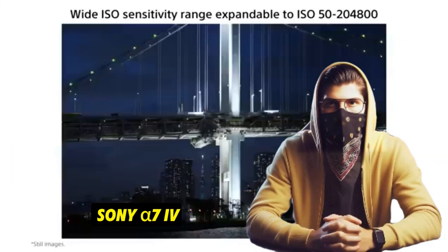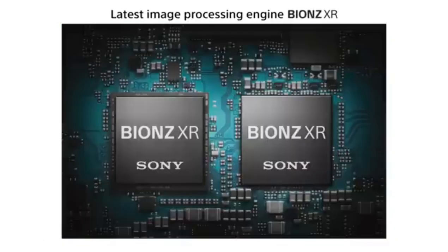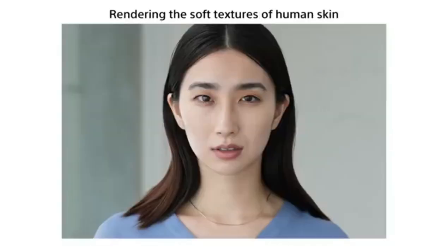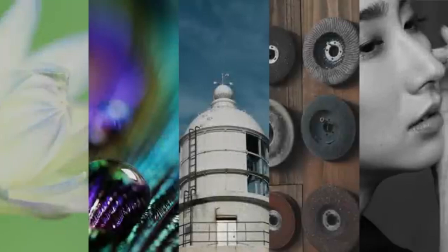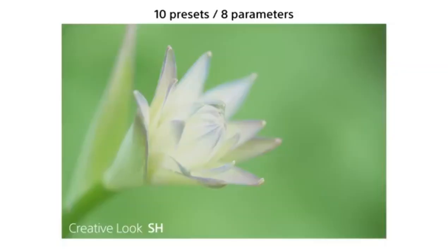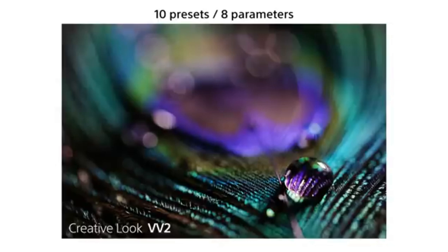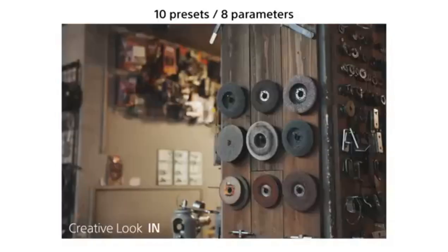Number 1: Sony A7 IV – The Versatile Powerhouse. Imagine standing on the edge of a cliff, overlooking a vast landscape. You pull out your Sony A7 IV, and with just one click, the 33-megapixel full-frame sensor captures every detail — the rustling leaves, the rippling water far below, and the distant mountains. This camera is not just a tool; it's your gateway to a world of stunning imagery.